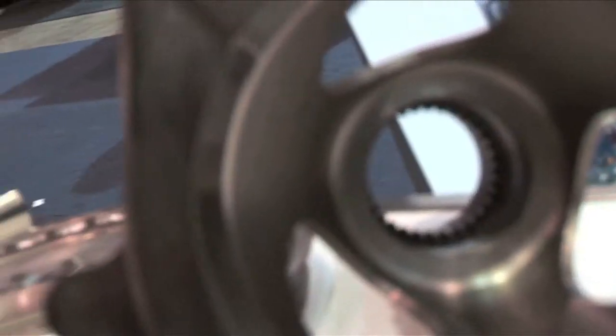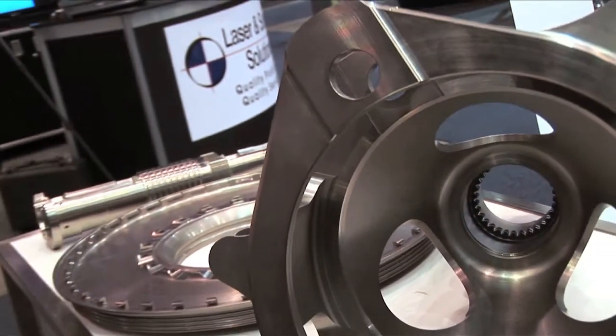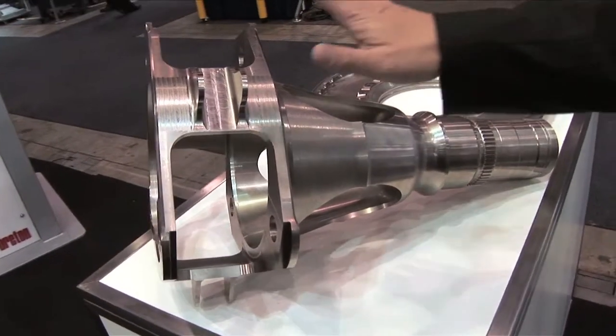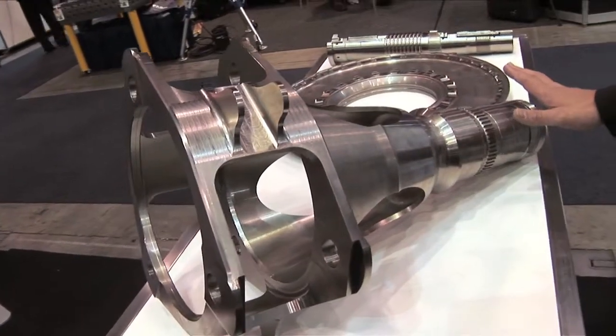Usually the machining time should be faster and also the quality should be higher. This is just an example of what we did for our customer. This is the tail shaft of a helicopter. The grooves are shaped like this, full material.